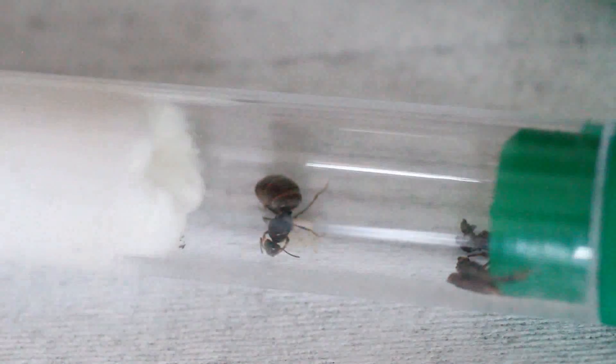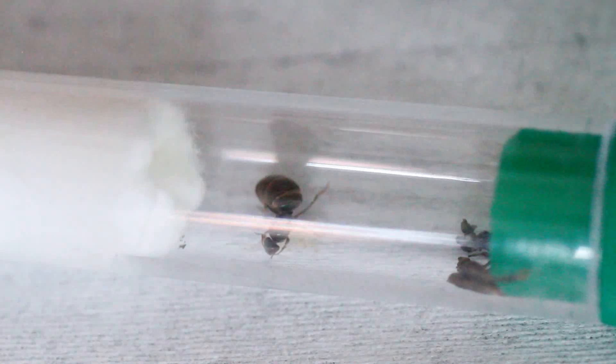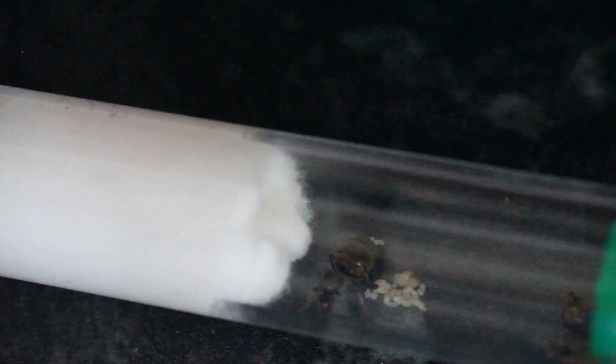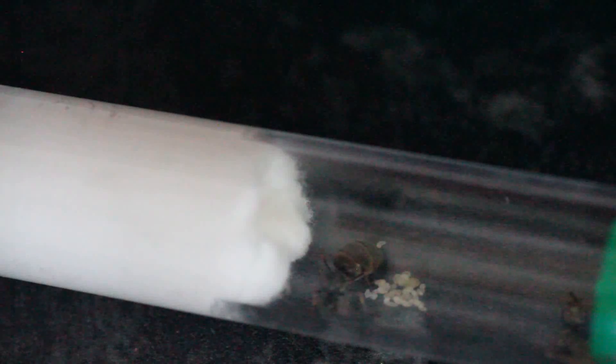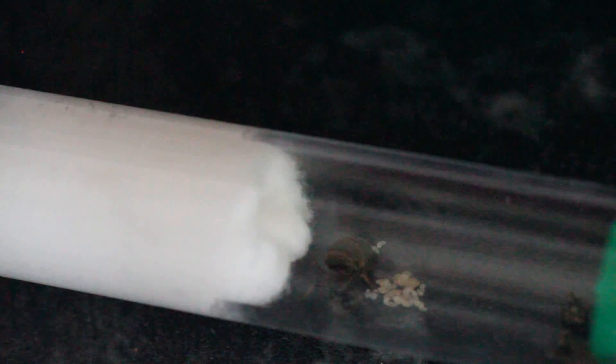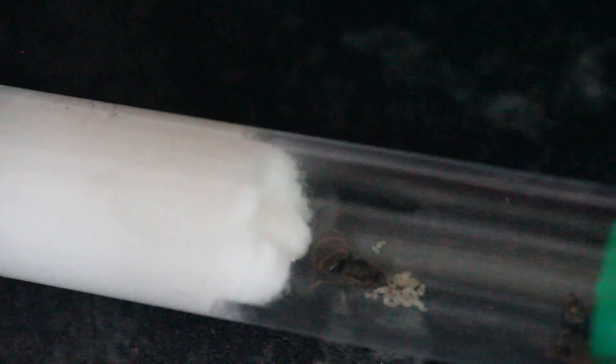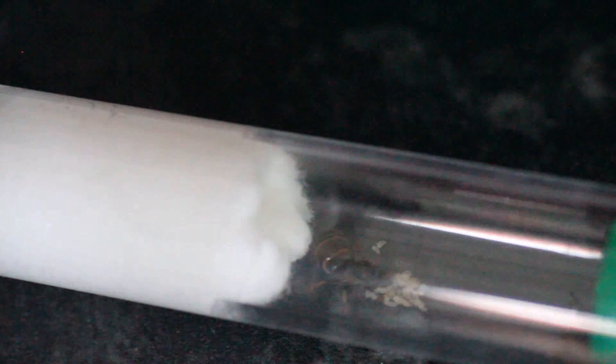What would be better is if I put this on a black background, because then the larvae will really stand out. There you go — there are loads, it's crazy. You may also be able to see the pupa — it's like the biggest one. She's done really well, so I'm really happy with that.